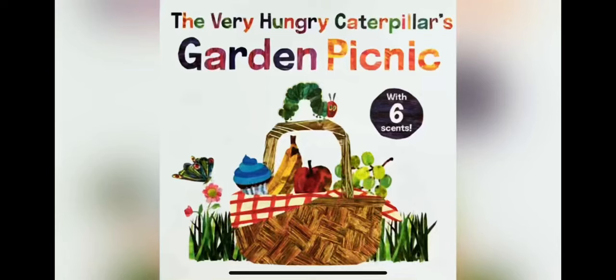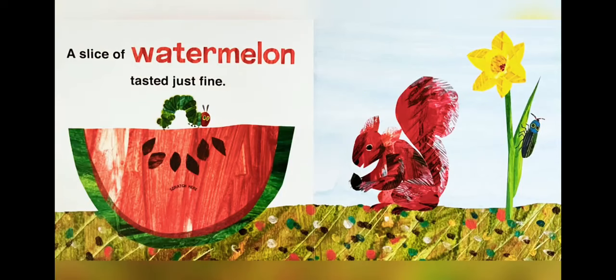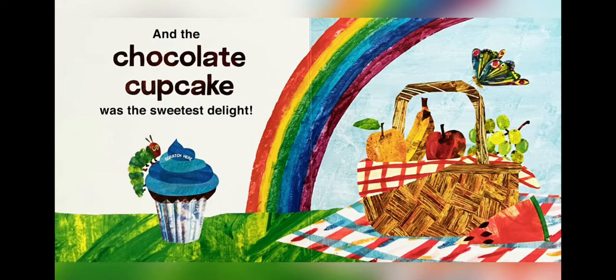The Very Hungry Caterpillar's Garden Picnic. The very hungry caterpillar was still hungry. So he ate a treat from the apple tree. A slice of watermelon tasted just fine. So did a bunch of grapes picked from the vine. An orange wedge was a juicy bite. And the chocolate cupcake was the sweetest delight.